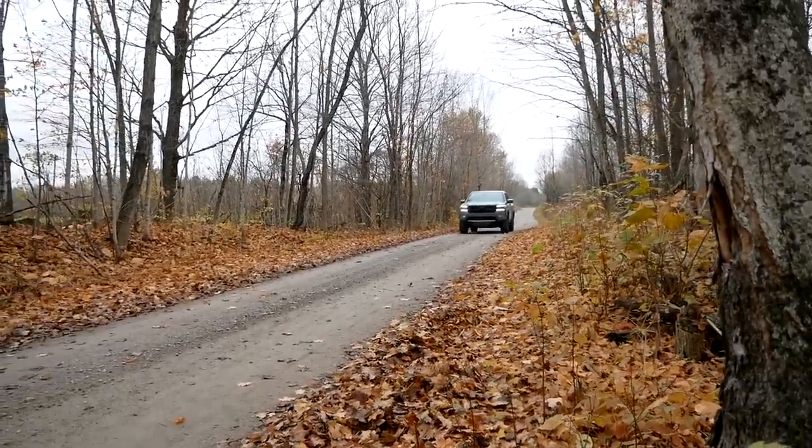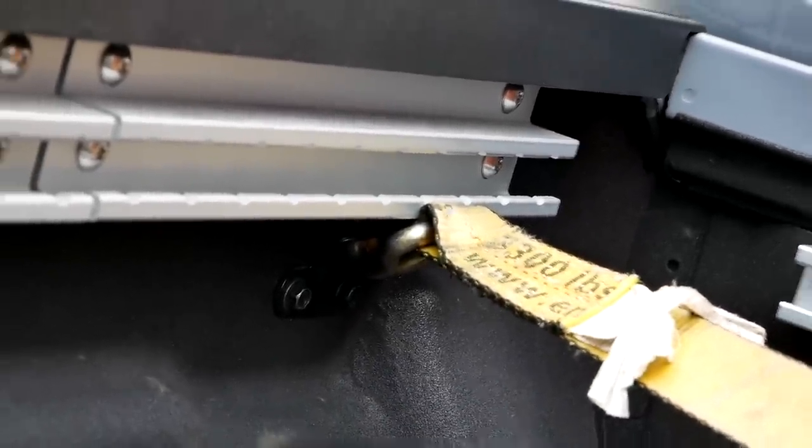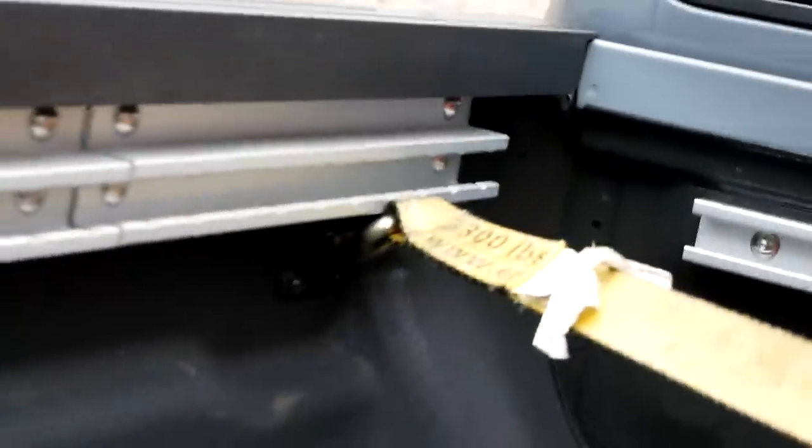Carrying the weight is absolutely fine for this Frontier. But another thing the payload test revealed is how the tie-downs work. The rail system lets you move a cleat around to tie different things down. Personally I prefer hard tie-down points bolted or welded into the bed wall — they just feel more secure. The Frontier has those hard points too, but the rail system on top makes them hard to access. With our ratchet straps today, it took a while to figure out how to hook up because it's difficult to get to those hooks.